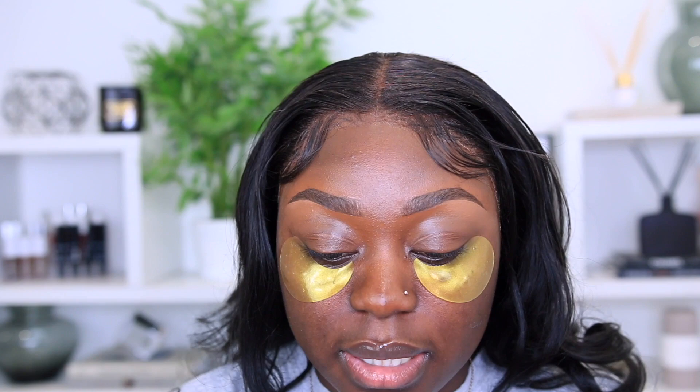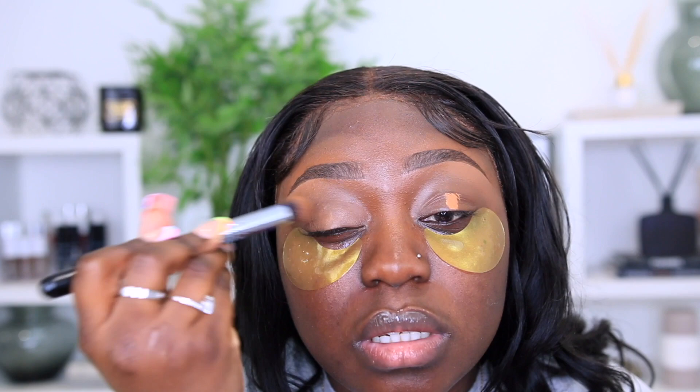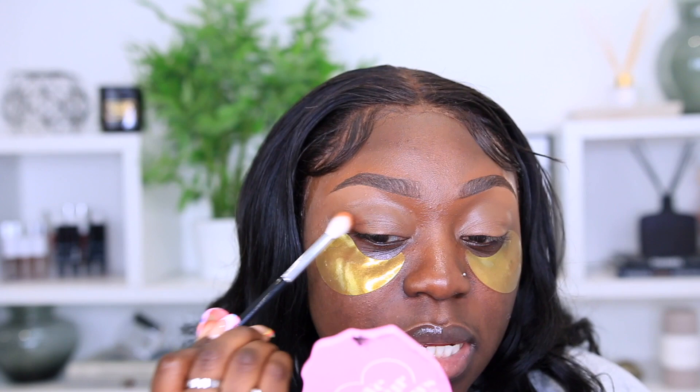Before going in with eyeshadow, let's prime the lid. I'm using the e.l.f. Camo Concealer in the shade Deep Cinnamon to prime, blending with my Morphe M173 brush. That gives us a nice even eyelid. I'm starting with the SheGlam Smart Cookie Palette — I know it's not drugstore but it's basically drugstore price, you just order online. I'm grabbing the shade Brown Sugar and my Jessup 228 crease brush, pressing it right into the crease and working it up.